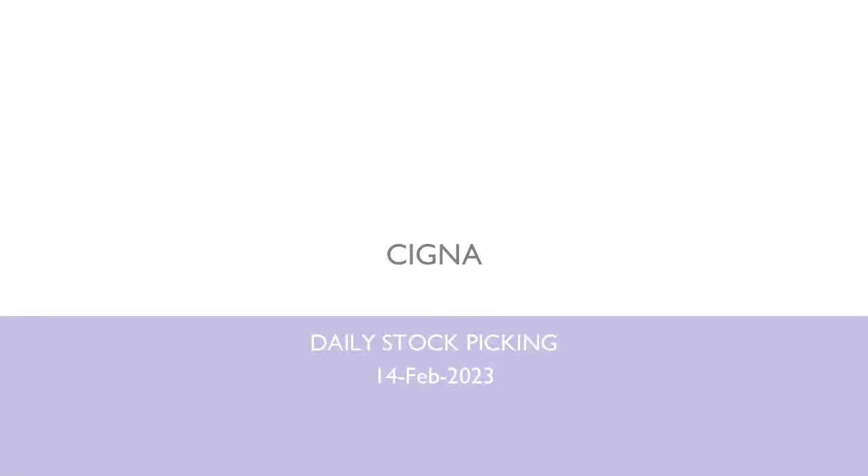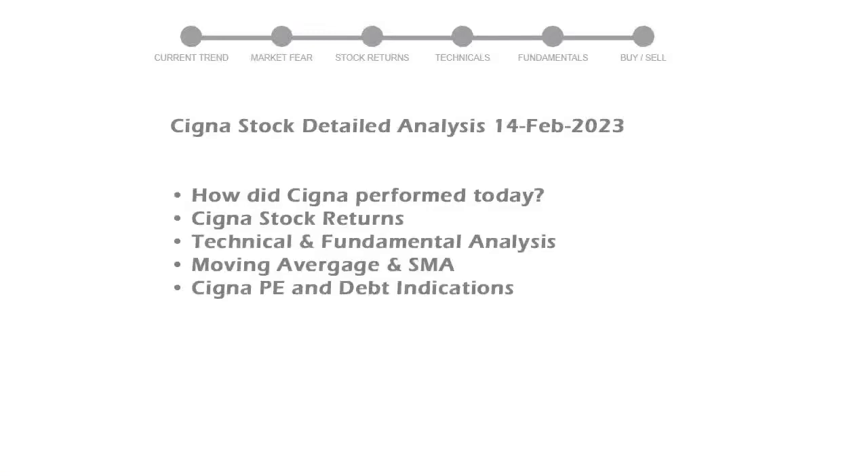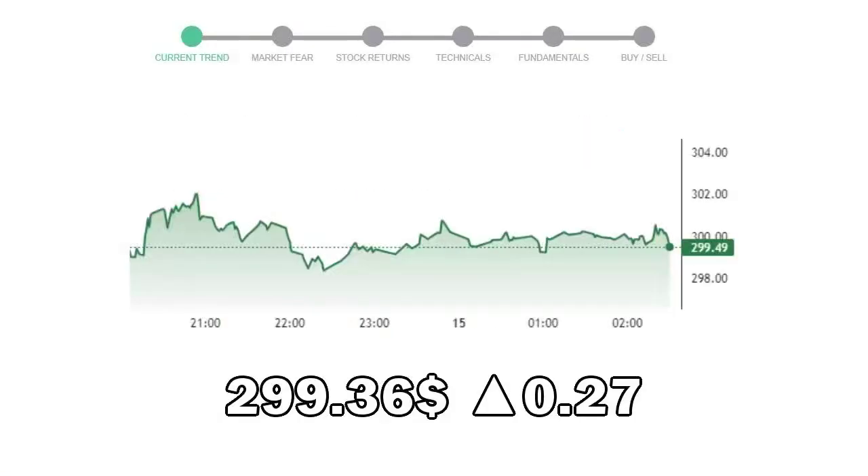Today we are looking at Cigna stock and its technical and fundamental signals. We will cover all these points for better stock picking. Cigna closed at $299.36, with an increase of 0.27% in the last trading session.